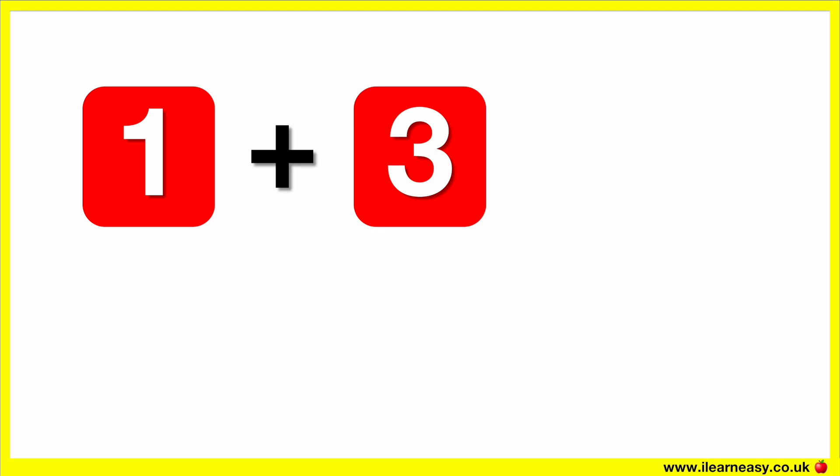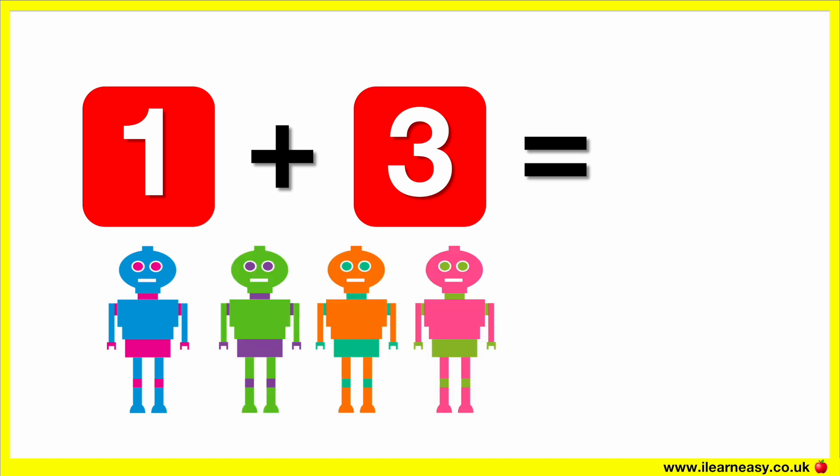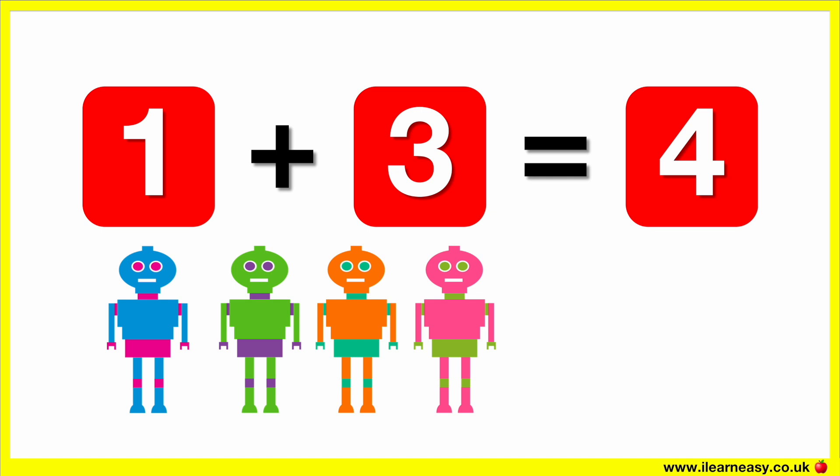One plus three equals. Here is one robot. Let's add three more robots. Now there are four robots. So one plus three equals four.